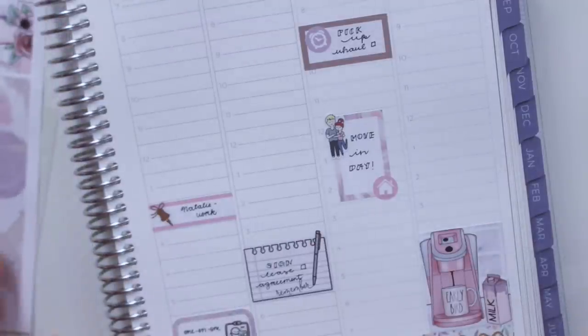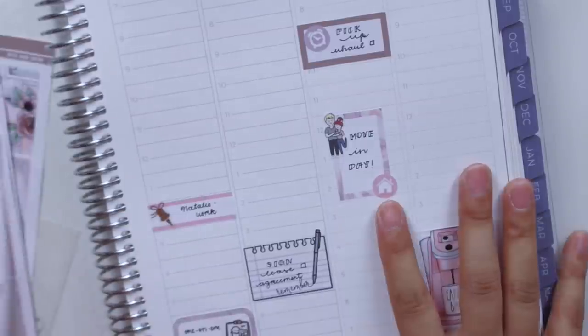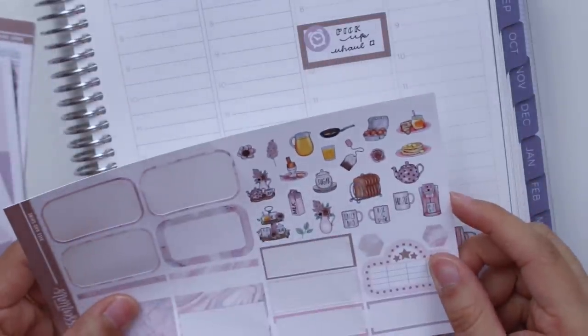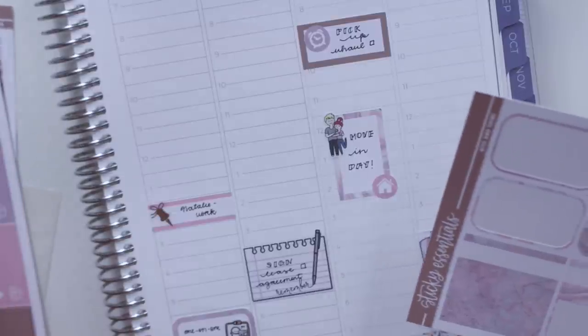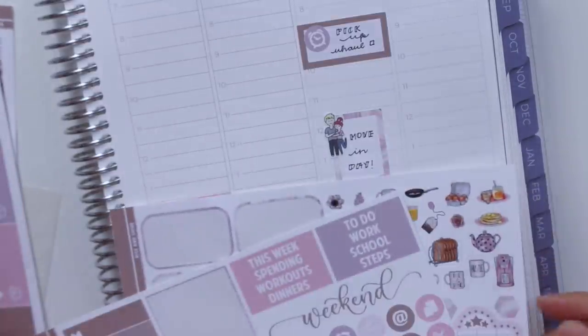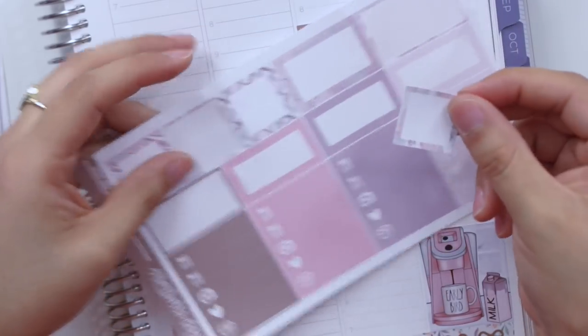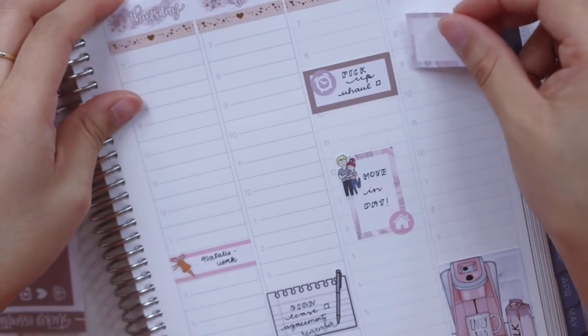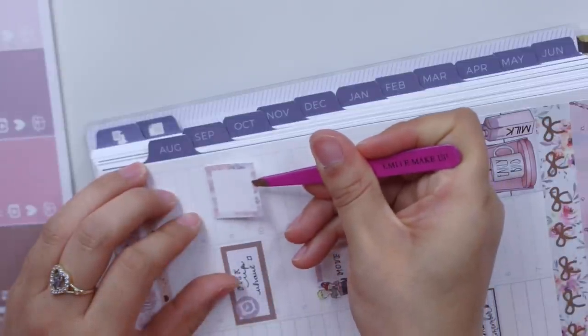Just thinking about all the things I still haven't packed is making me a little anxious, but I might want to make breakfast like I mentioned. I have all these cute stickers, so why not? I'm going to use these squared-off boxes, which I haven't used yet. I think I'll put it on this side. I'm going to make breakfast earlier — like eight or nine.